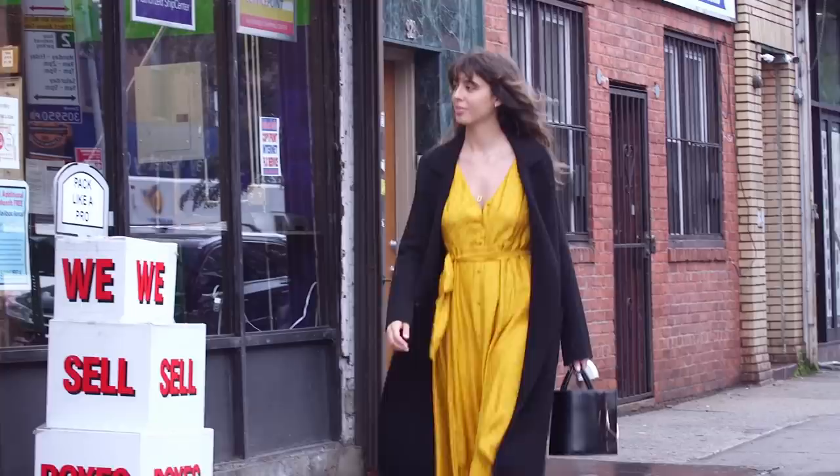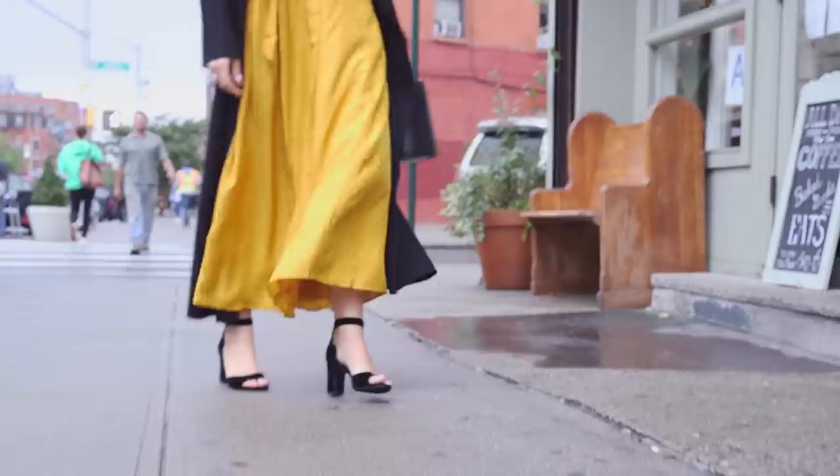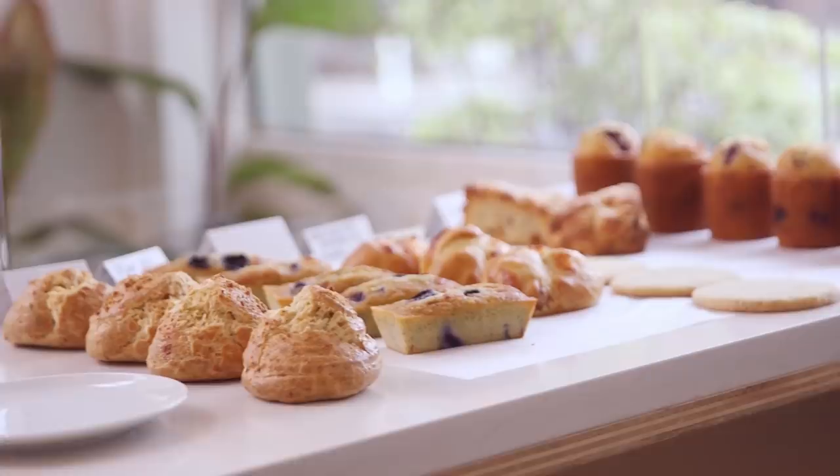I was like, okay, I need to wear this amazing black coat with this insane mustard yellow golden dress. This is just making me so inspired, so that's all I care about. This is one of the places I go, I think, every weekend.